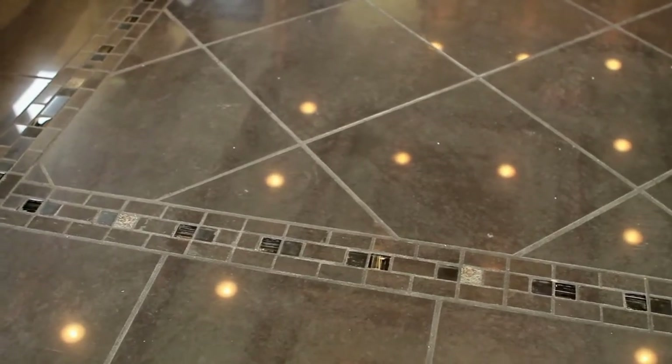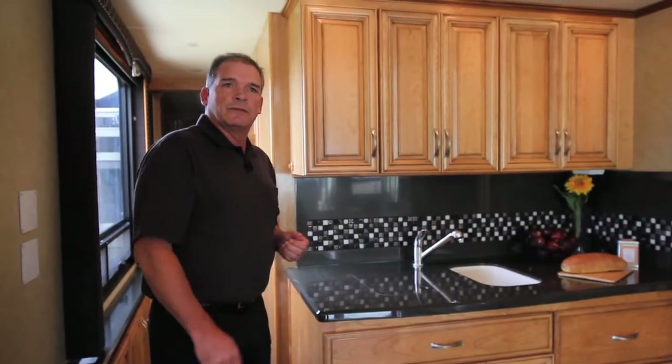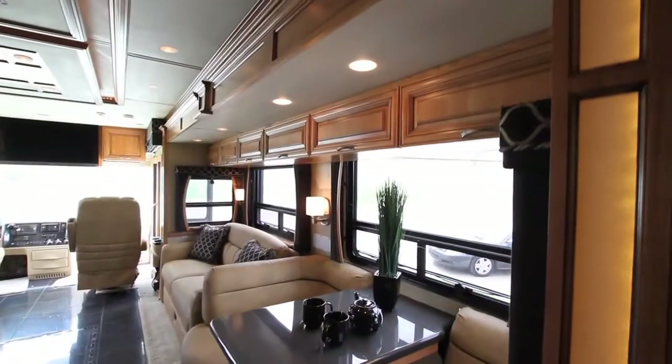Take a look at the flooring — all brand new. We used a polished porcelain tile, and this year we've done a beautiful inlay inside that tile, again to give that residential feel and look. It's just beautiful as you walk through the coach.